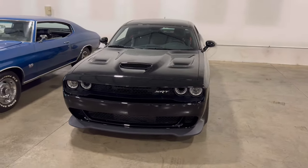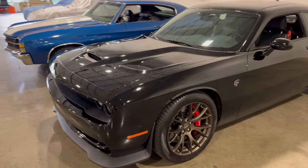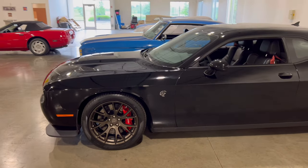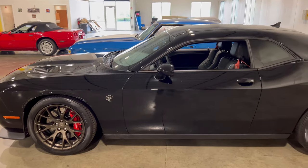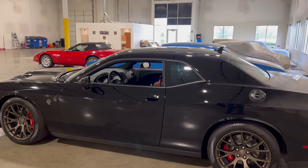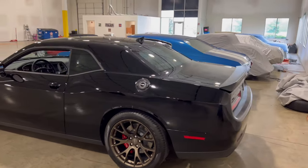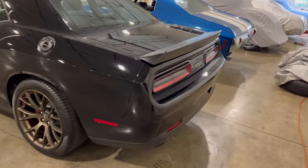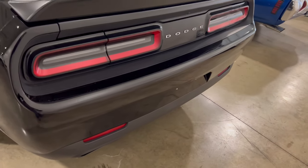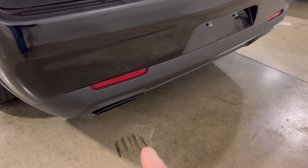First we're going to start with this SRT — this black beauty. It's all black and real nice. As the days go by, Dodge is no longer building these cars. I believe they had up to 2024 before they start discontinuing them, because the new electric car, the Halo, is supposed to be replacing this thing in 2024.